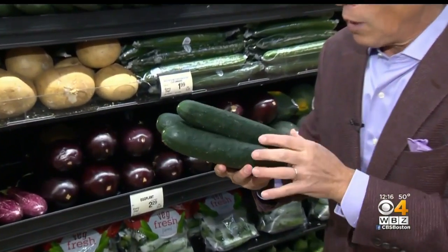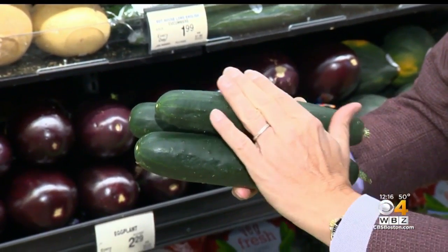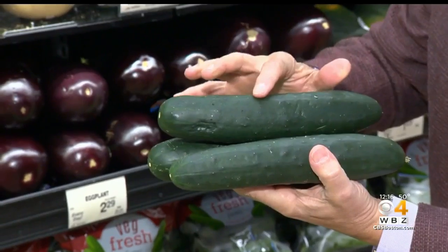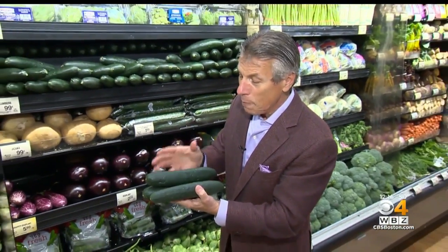But selection and storage is very important, otherwise forget it — they're going to get all mealy. When you buy them, you want to make sure they're green like this, very, very important. Nice and green. The bumps, not too big. You want to make sure the tips are free from any shriveling whatsoever and firm.